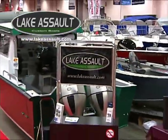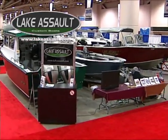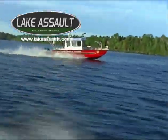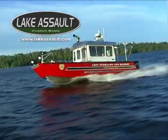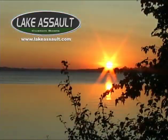Rest assured, Lake Assault Custom Boats offers a variety of hull sizes, pilot house configurations and pump options. But for today's Lake Vermilion residents, their rest is assured with the help of the Vermilion Fire Brigade and Brigade 1. Thank you.